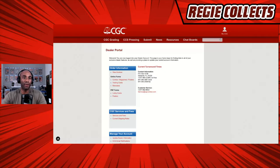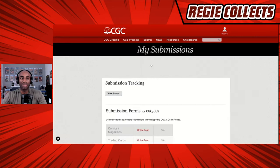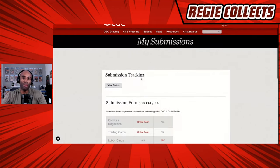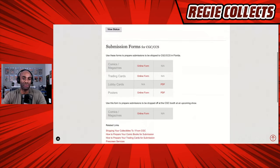We are going to go to the Submit button, then scroll down to Submission Forms. On the submission forms page, you can see there are a couple of different types of submission forms — one for comics and magazines, trading cards, lobby cards, and posters.